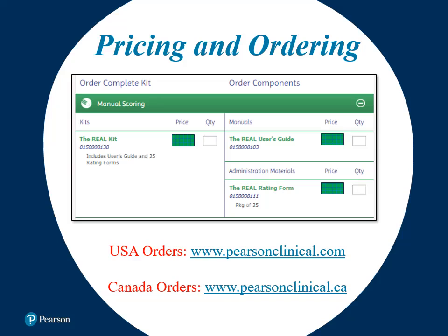Information on ordering and pricing for the REAL can be found on the Pearson Clinical websites. A kit can be purchased which includes both the user's guide and 25 rating forms. You're also able to purchase the user's guide and packs of 25 rating forms separately. Please access the different websites listed on the screen for accurate pricing in the U.S. and Canada.